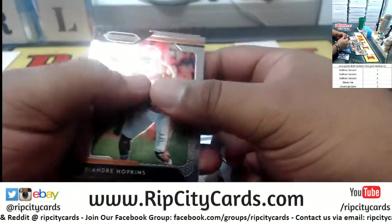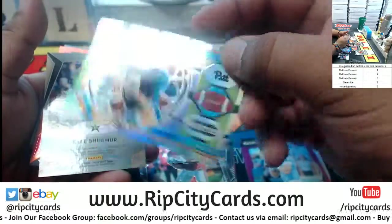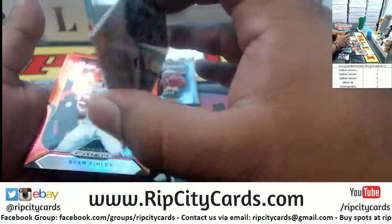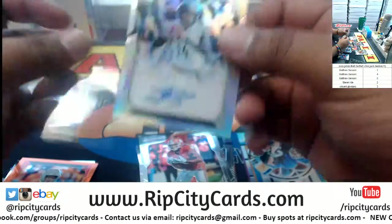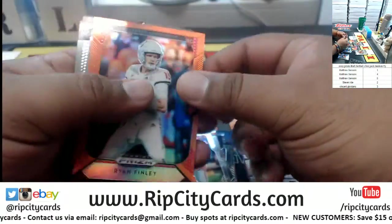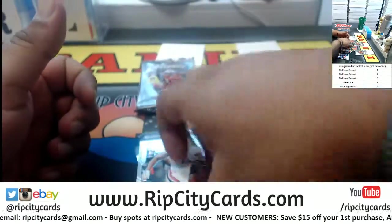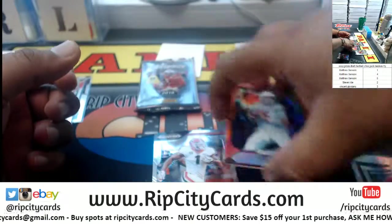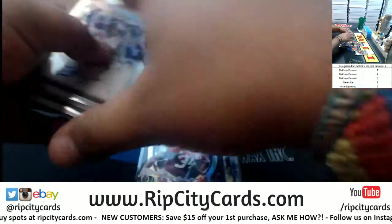Now pack number one — last pack for Matt. We got DeAndre Hopkins, JJ Watt, a Damarion stained glass refractor, Kyle Shermer — the Vanderbilt University autograph. Boom — an orange Ryan Finley, NC State University. Michelle Gurley, Herschel Walker to finish that off. All right, those are yours Matt.